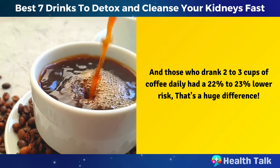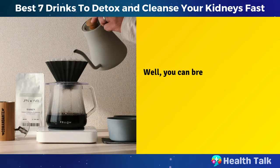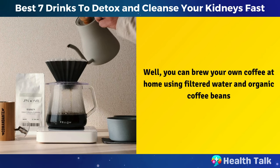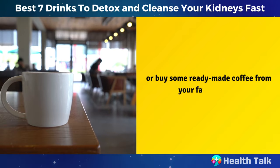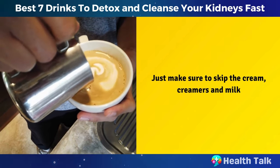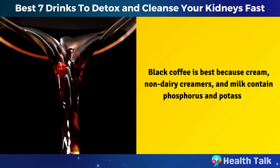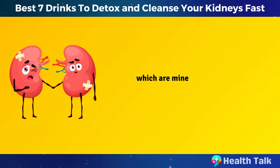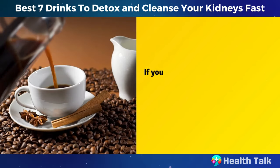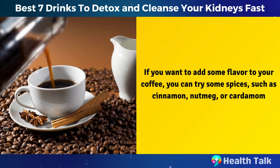That's a huge difference. You can brew your own coffee at home using filtered water and organic coffee beans, or buy some ready-made coffee from your favorite cafe. Just make sure to skip the cream, creamers, and milk. Black coffee is best because cream, non-dairy creamers, and milk contain phosphorus and potassium, which are minerals that you may need to limit if you have kidney disease. If you want to add some flavor to your coffee, you can try some spices, such as cinnamon, nutmeg, or cardamom.